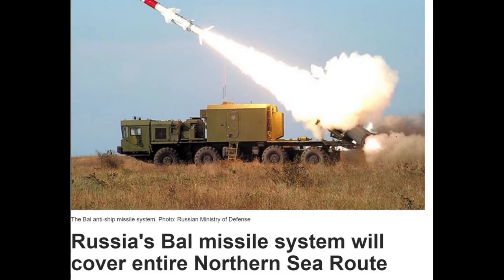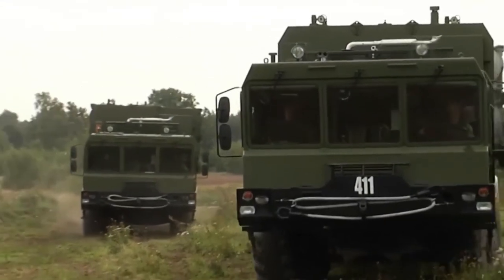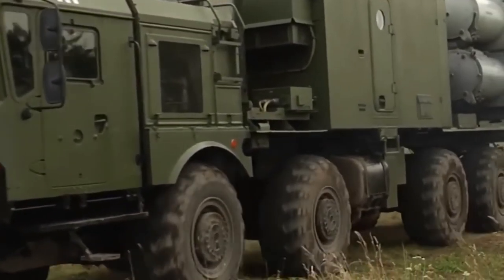A BAL missile can take out ships up to 5,000 tons and is aimed at becoming more accessible for shipping as the Arctic Sea ice retreats.